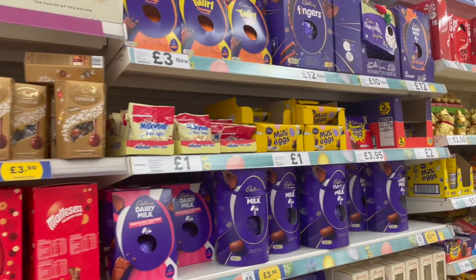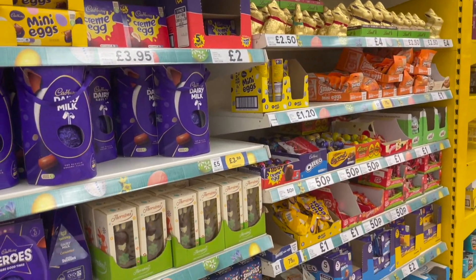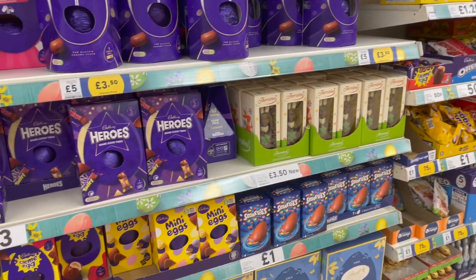Next I headed over to Tesco's to see what they had — pretty much the same on offer, to be honest. The biggest disappointment in this Tesco's was that they had no gluten and dairy-free options in the free-from section.